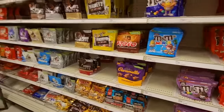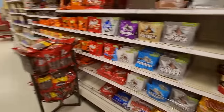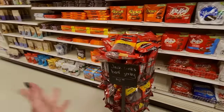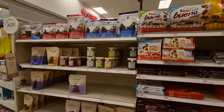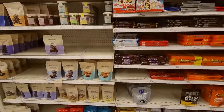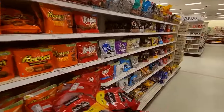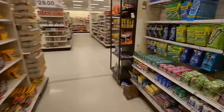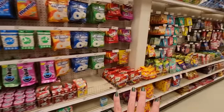Oh my gosh — that beef jerky is throwing me off. It's messing up the flow of my aisle. But look what we've done. I know it's not perfect, but it's better than it was. Very nice — look at all our beautiful candy. And our gum over here. And our candies over here too.